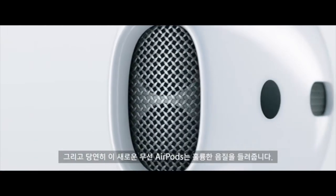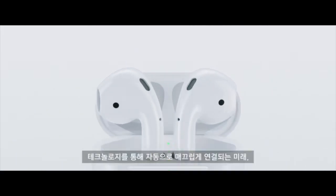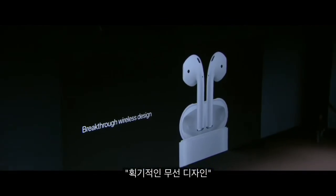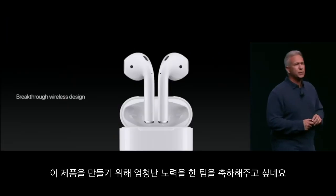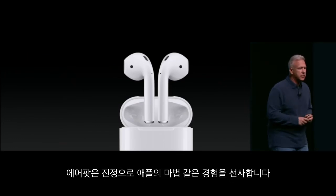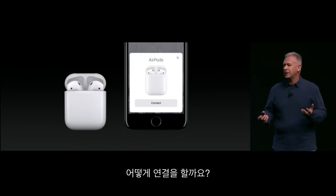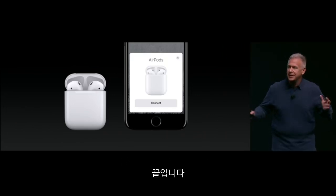And of course, the new wireless AirPods deliver incredible sound. We're just at the beginning of a truly wireless future. Congratulations to the team that has worked so hard on this — it is a breakthrough design. The AirPods deliver a truly magical Apple experience. How do you set them up? You simply put a pair of AirPods near your iPhone and open the case. The user interface pops up and says connect. You tap connect. And that's it. There's no step two.